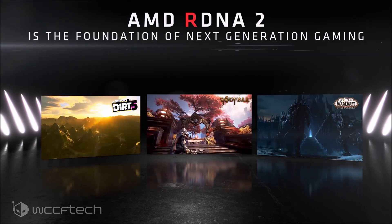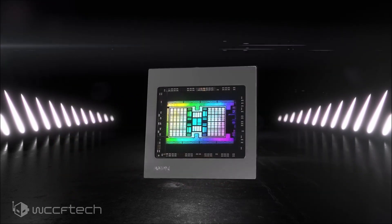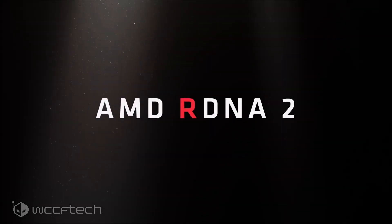The RX 6600 XT will be positioned as a premium 1080p gaming solution, offering faster performance than the RTX 3060. Pricing is expected to be around $299 for the Navi23 lineup if AMD wants it to succeed, especially going up against the Nvidia GeForce RTX 3060, which already MSRPs for $329 — though according to current market numbers, it's costing about three times that much, so $299 may not be that bad.